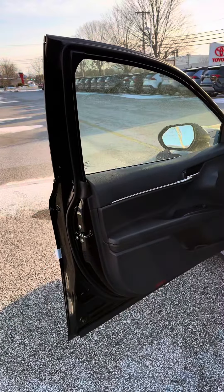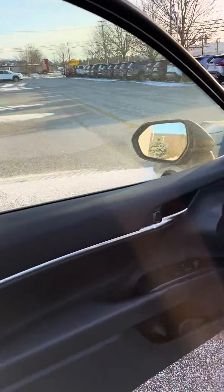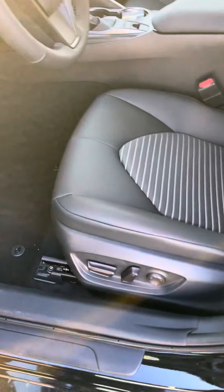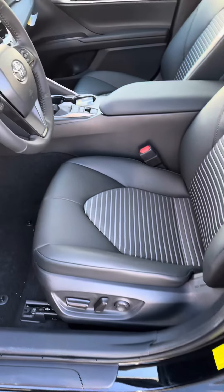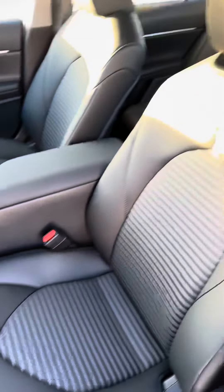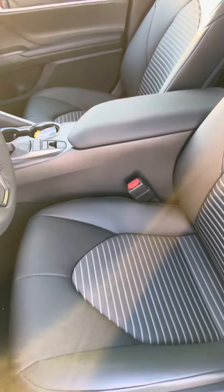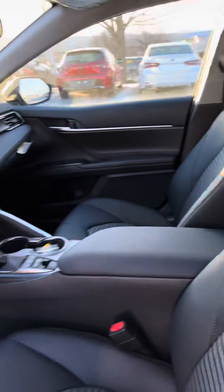Look at the nice chrome finish on the inside of the door panels and mirror controls and the door locks. 8-way adjustable power seat with a lumbar. These are a mixture of the Softex leather and a high-end cloth material in the center. Really sharp looking setup.